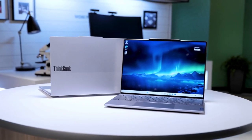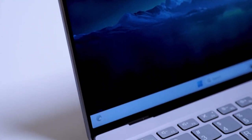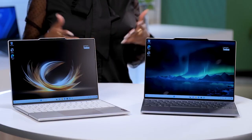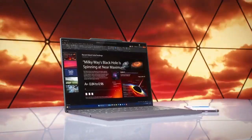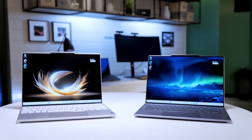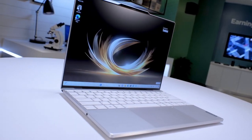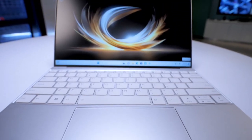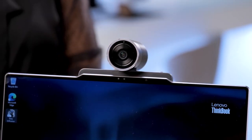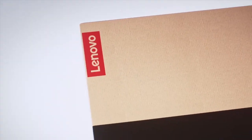Best Laptop: Lenovo ThinkBook 13x Gen4 SPE. This concept laptop introduces e-ink prism technology in its lid, revolutionizing personalization. Unlike simple stickers or cases, the e-ink cover allows users to craft dynamic color designs with animations, providing unparalleled customization. The lid comprises numerous segments that change color, forming shapes and designs with minimal power consumption, yet remaining vividly visible even in well-lit rooms. Whether showcasing a company logo at a trade conference or expressing personal style, Lenovo has redefined laptop design.